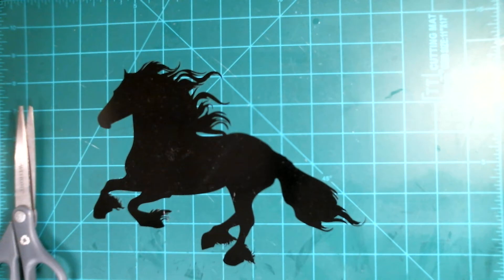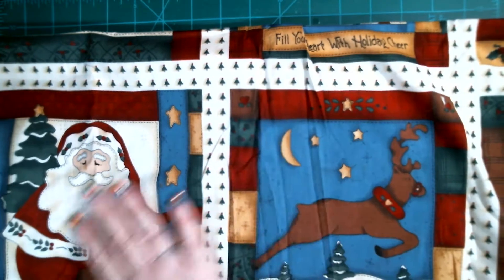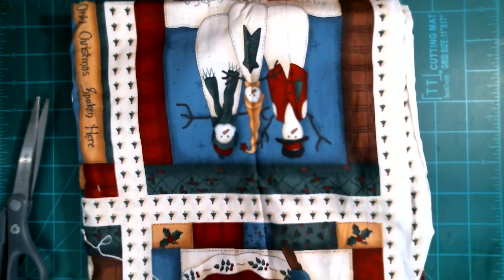This is so cute - she has this wonderfully adorable fabric. I love this fabric. This would be cute for quilting, or to fussy cut the pictures, or just to use as a journal cover. Love it! It's got a deer, it's got an angel - love that.